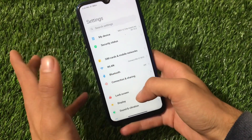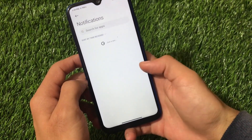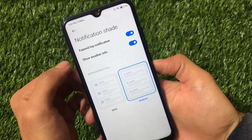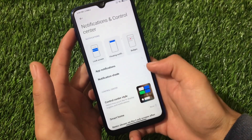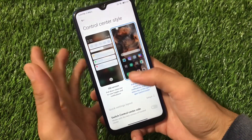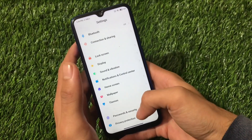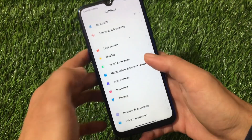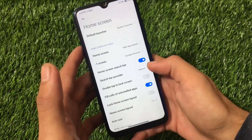In the notification and control center settings, there are new options: expand top notification and show weather info. You can also customize your notification style to either MIUI or Android, whichever you prefer. The control center style is now editable — you can choose the old version or the new MIUI 12 version, which is why it's included here.